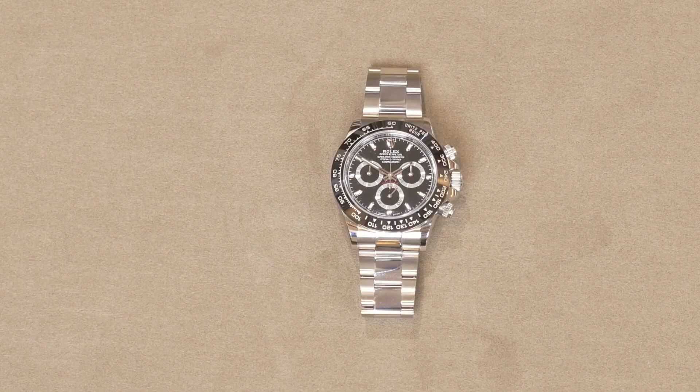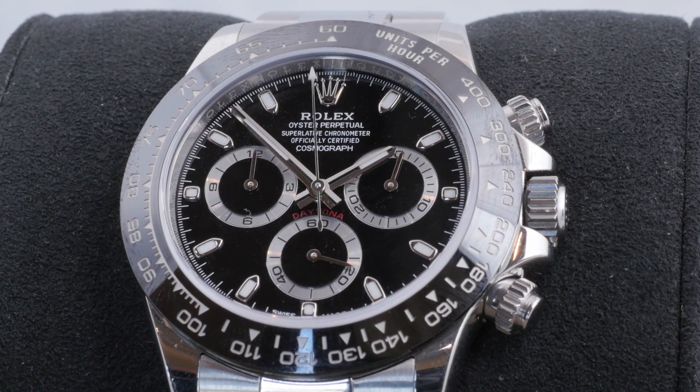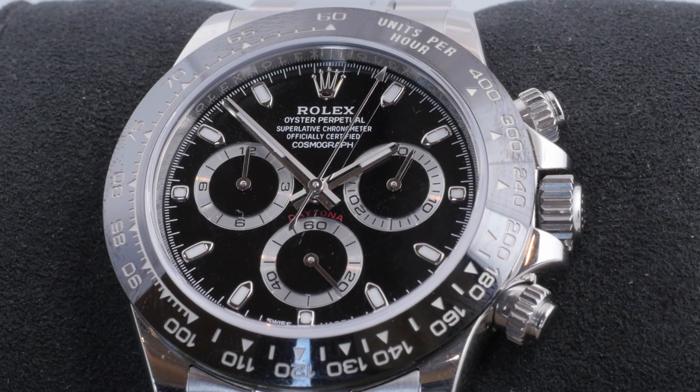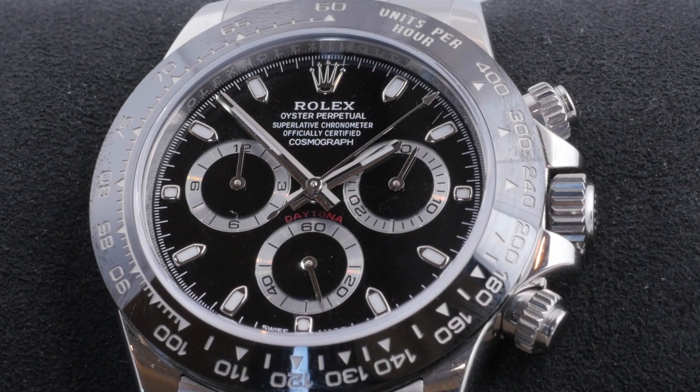So today we're talking about the Rolex Daytona — the modern Daytona, the ceramic bezels you're all familiar with. Kind of a fun fact, really the only real changes to the watch were cosmetic. It has the same case, so if you're a Daytona guy, this one's going to feel just like the old ones. But this one here in the black dial, pre-owned, we are selling for $26,500. And I hope this video doesn't date ourselves because it might be more by the time you see this. Starting retail? Right around $12,700.